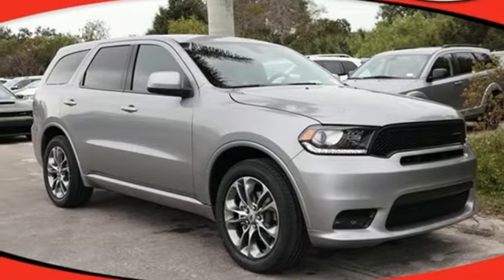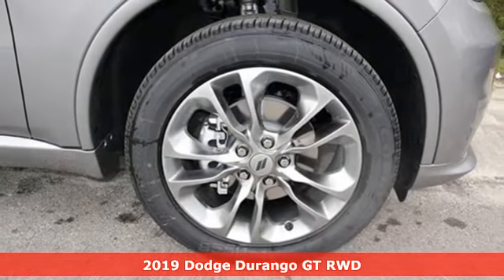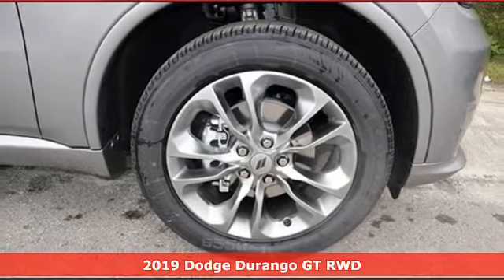Here's a new 2019 Dodge Durango. Take command of a full-strength SUV that simply never settles.